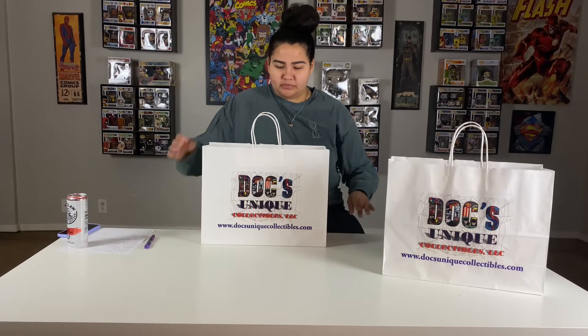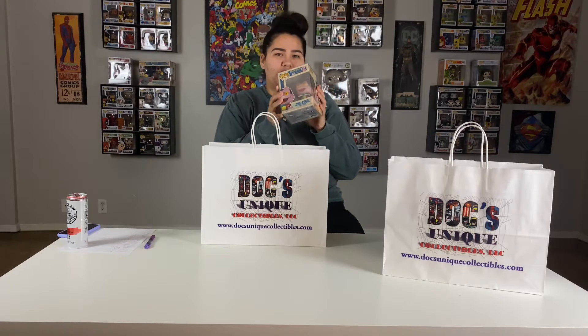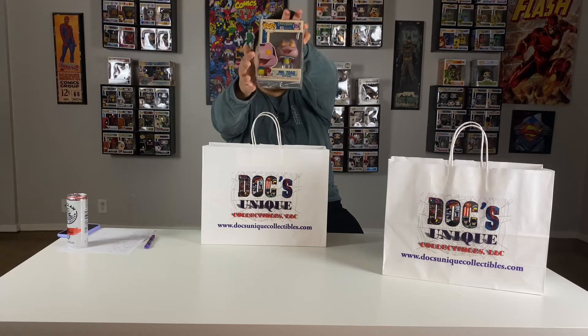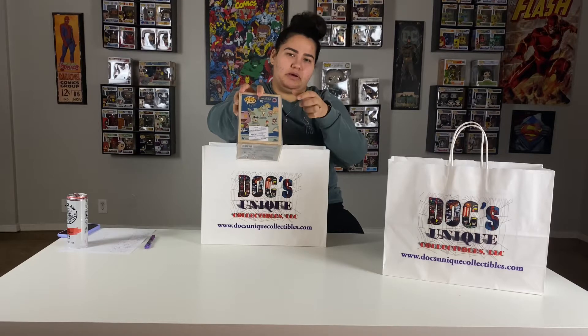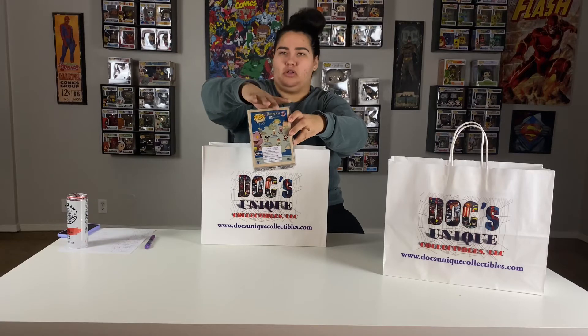We're going to start with the third bag, and the first pop is going to be Mr. Toad from the Disneyland 65th Anniversary Collection. I have just about every pop in this collection. Here's his profile on the side, Mr. Toad himself, and then all the ones you can get in the collection. The only one I'm missing is the Mickey Mouse one, but you'll see I got a few more from this collection in this haul. Mr. Toad is worth $11.